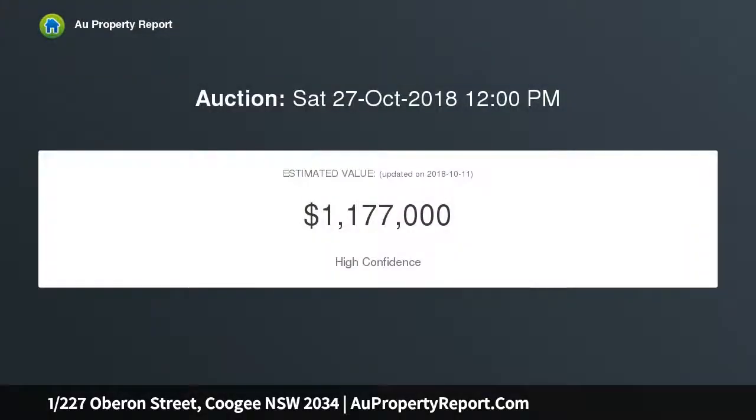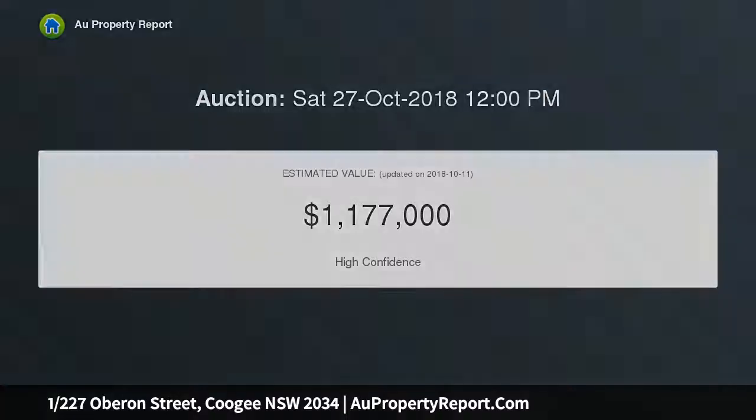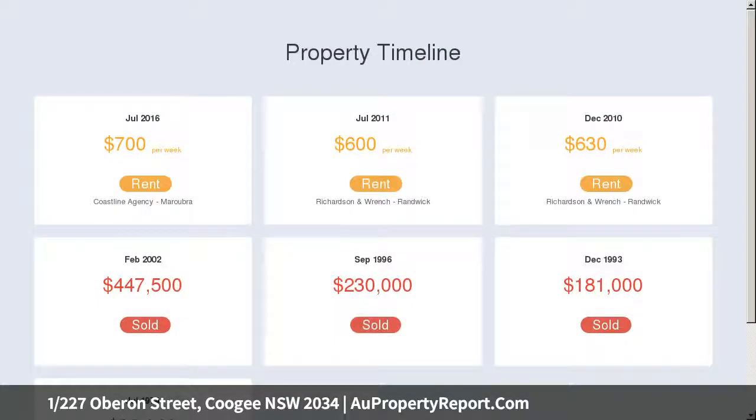Conveniently located, it is a 500m stroll from Coogee Beach. Generously sized open plan living bathed in natural light, and a sun-drenched east-facing balcony with leafy outlook.